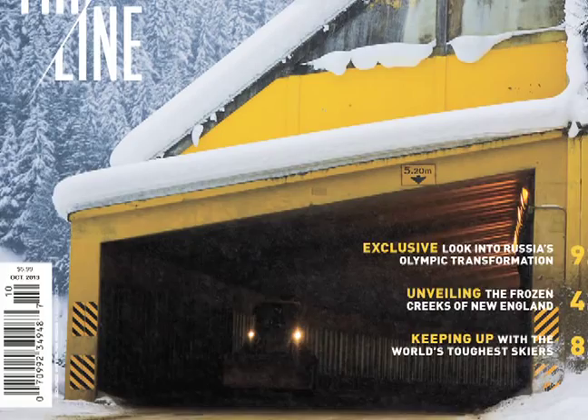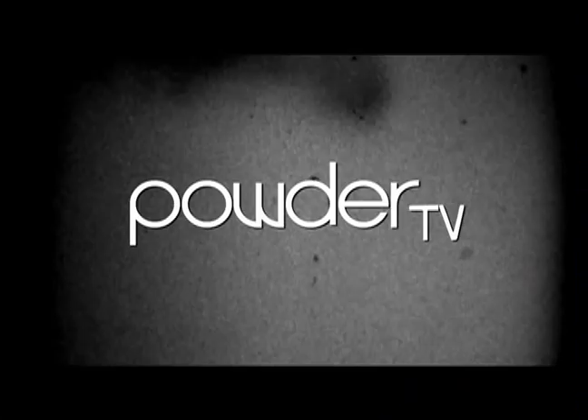To learn more about the behind-the-scenes story of Schmidt's Steep Tech suit, pick up the October issue of Powder Magazine on newsstands today. I'm Greg Stump for Powder TV.